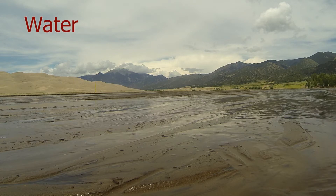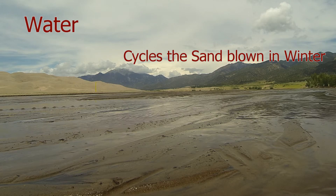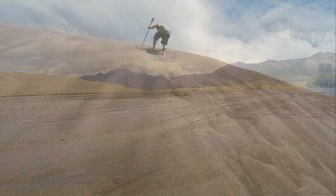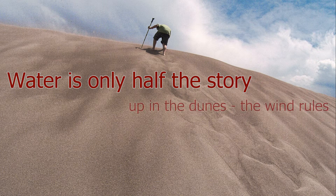The water in Medano Creek is only one important element to keep this very stable system alive and thriving. But water is only half the story — up in the dunes, the wind rules. Always.